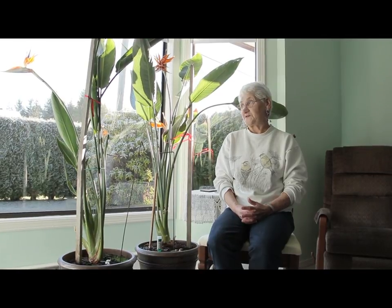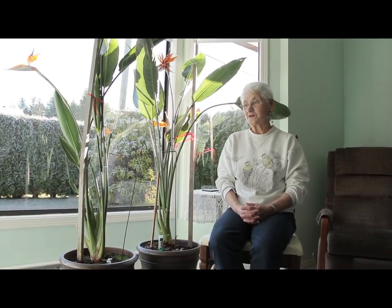I put it outside in the summertime if it's not windy. I'll put them outside in a sheltered area. Well, thank you. You're welcome.